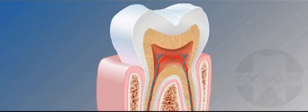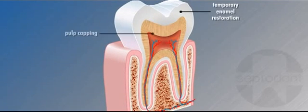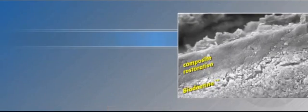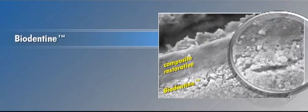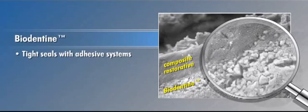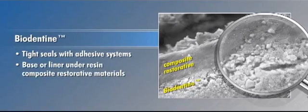Biodentin's high alkaline pH gives it bacteriostatic properties that help protect the tooth from recurrent infections. These properties make Biodentin highly versatile for a broad array of crown and root dentin replacement procedures, including permanent dentin restorations, deep cavities, pulp capping, pulpotomy, temporary enamel restoration, root perforations, pulpal floor perforations, internal/external resorptions, apexification, and apical surgery. There is no other single product on the market that can be used for all these indications. In addition, developing watertight interfaces with dentin, the calcium salts in Biodentin produce extremely tight seals with adhesive systems, making it suitable for use as a base or liner under resin composite restorative materials.